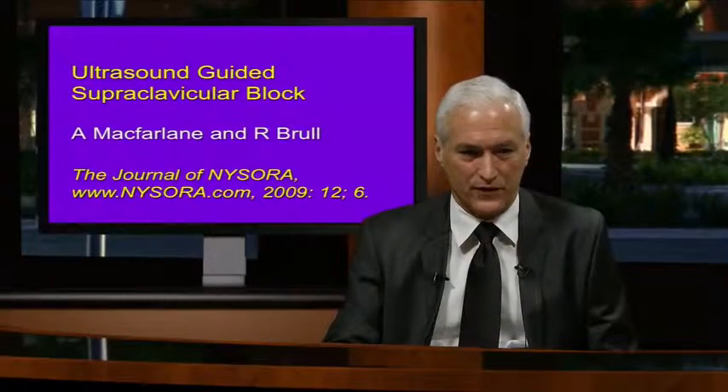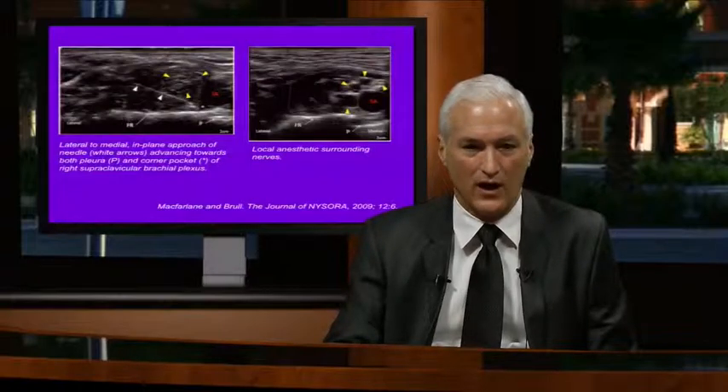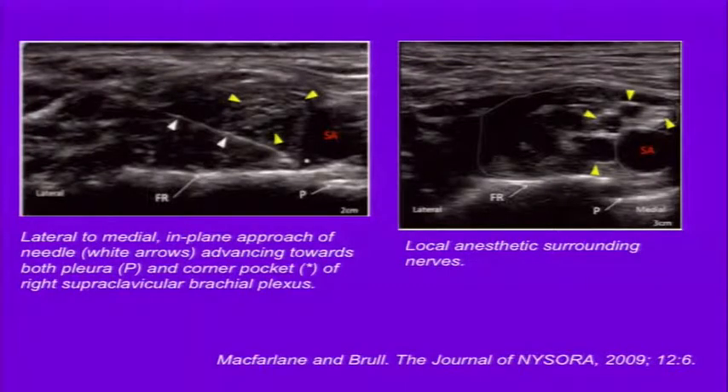Ultrasound-guided supraclavicular block targets the eight ball corner pocket to achieve spread throughout the area of the trunks. A problem with catheters above the clavicle is the very short distance to the plexus, making them easy to dislodge if the patient moves. I found this can be easily solved with a soft cervical collar—inexpensive, it prevents lateral head movement, and I've never had a dislodgement from an interscalene catheter placed with the collar.